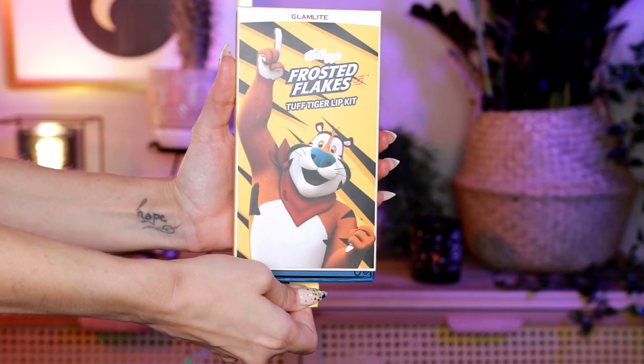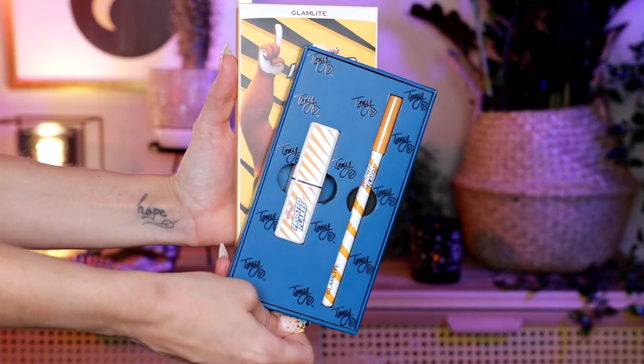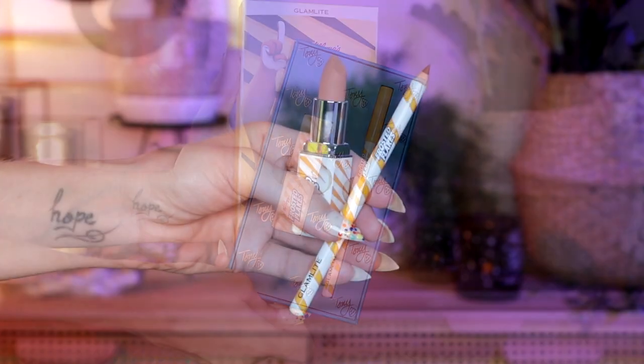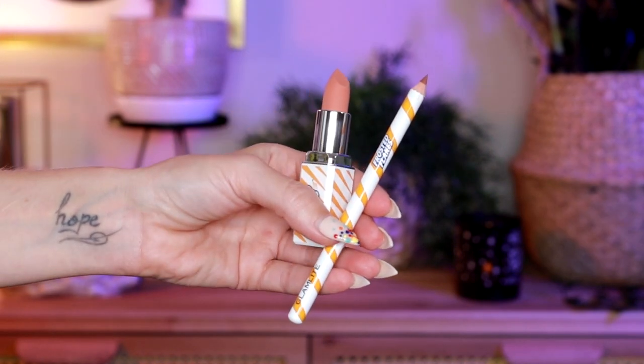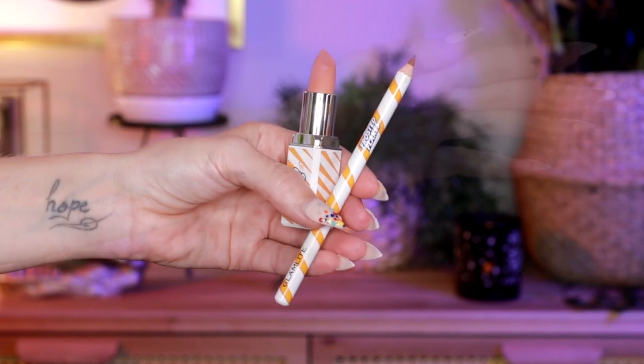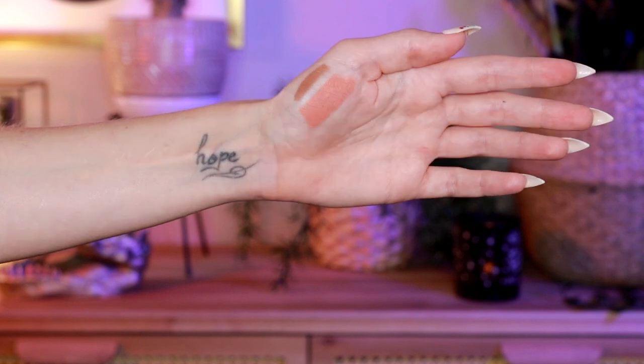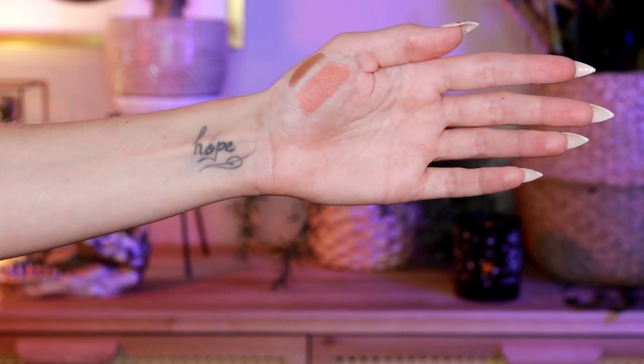Let's start with the lip kits. The one with orange packaging has a lip liner that's slightly darker than the other, and a comfort matte lipstick — a peachy nude. These look really nice, and I think this is the first time Glam Light is doing a bullet lipstick. I really like the tiger stripes on this one — the packaging, as usual, is really really good with Glam Light.